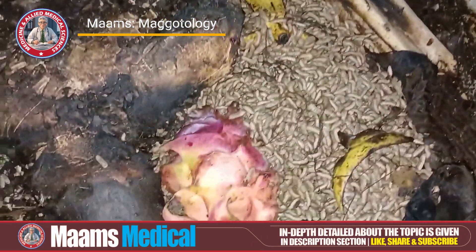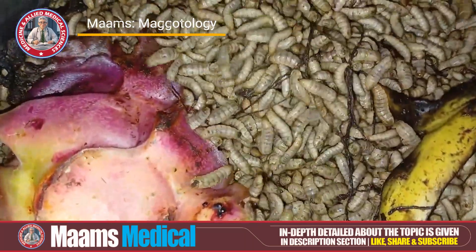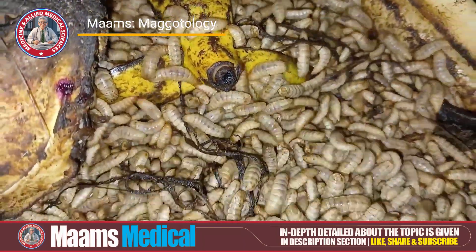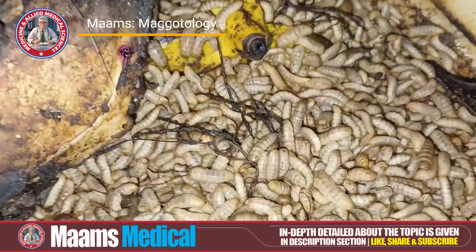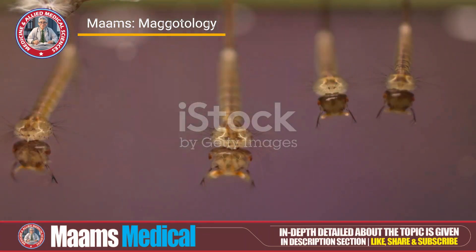Then comes feeding. Once hatched, maggots immediately start feeding on the decaying material around them. Their bodies are perfectly adapted for this, with specialised mouthparts to consume and digest soft tissues. They also secrete enzymes to break down the organic material even further.